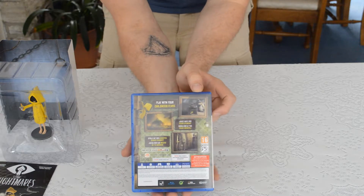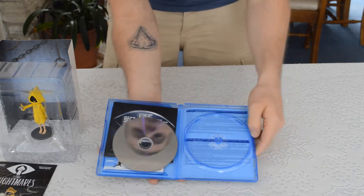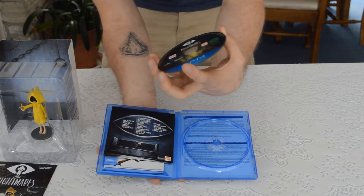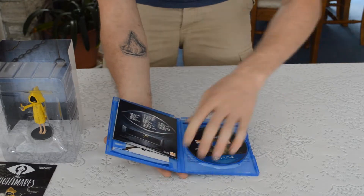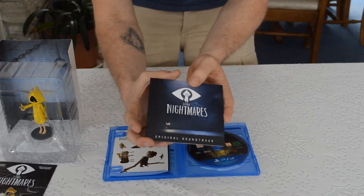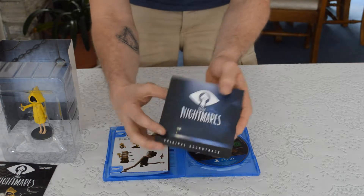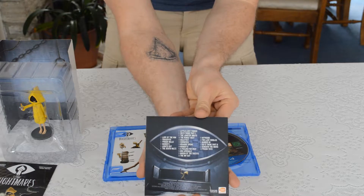It's one player. We've got a disc that's fallen out — there's the disc for the game. There's a little information on the back of where the disc is, not very interesting. And we've got a little original soundtrack here — you can see some of the song titles on the back.